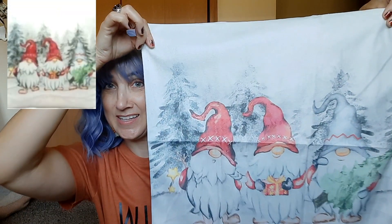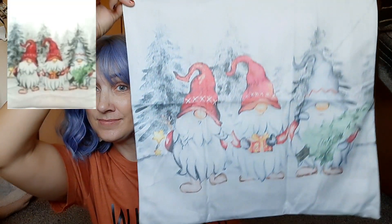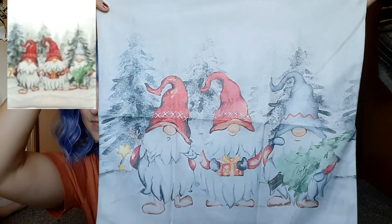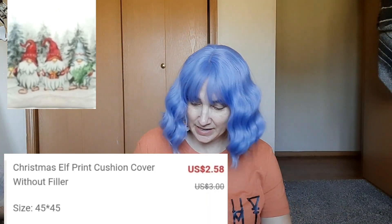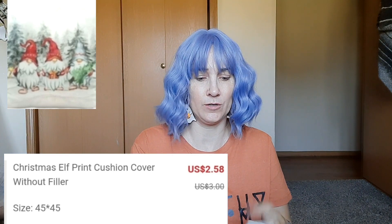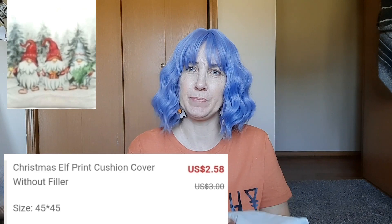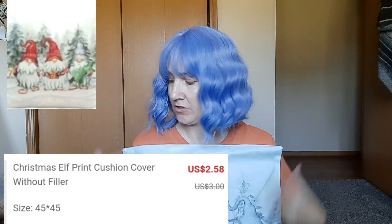I also got this cute gnome pillowcase cover. Aren't they adorable? It feels decent — like it isn't super cheapy cheesy feeling. I think it feels pretty decent.